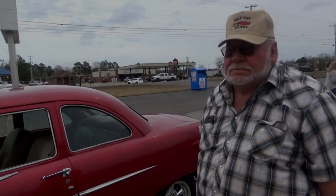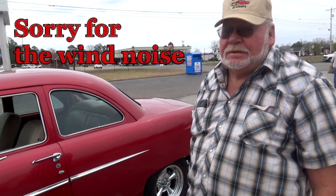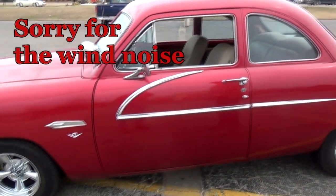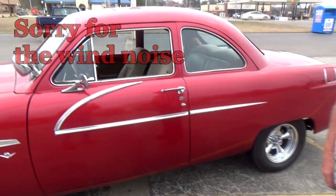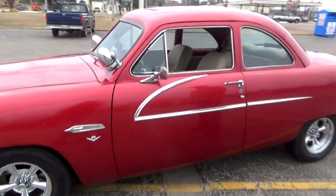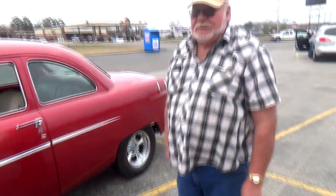Hey guys and gals, it's me George, the Shade Tree Fix-It Man, and we're here to look at this beautiful 1951. I didn't get to look at the front real close — yeah, 51. And this is Wayne Gage, and he's going to tell us a little bit about it. This is his car. So Wayne, can you tell us how long you've owned it, number one?